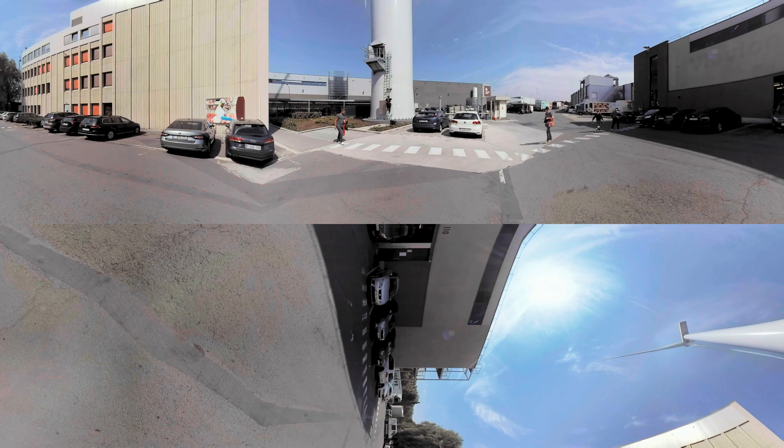The turbine consists of three parts: the mast, the nacelle and the blades. This particular turbine is 93 meters tall.